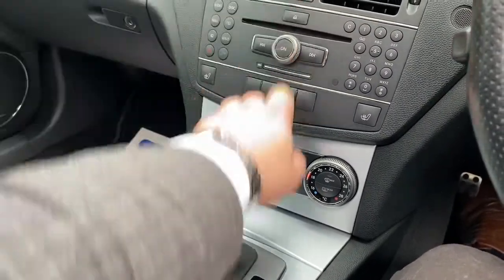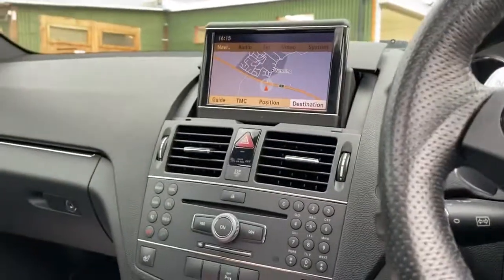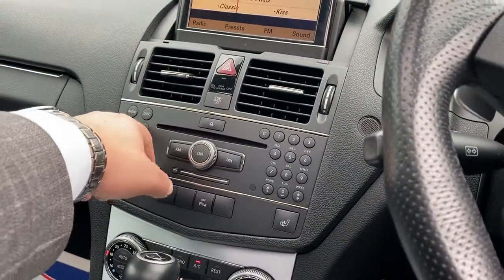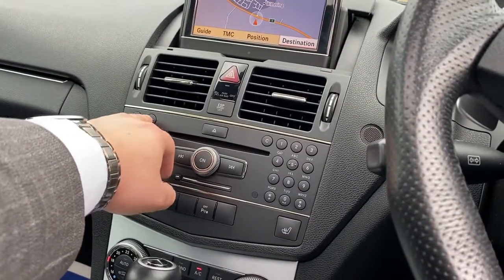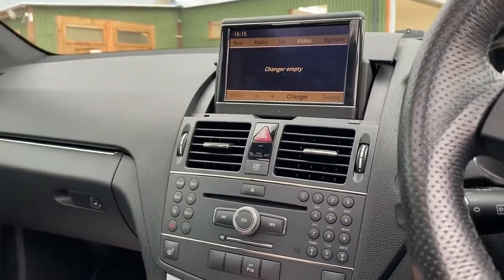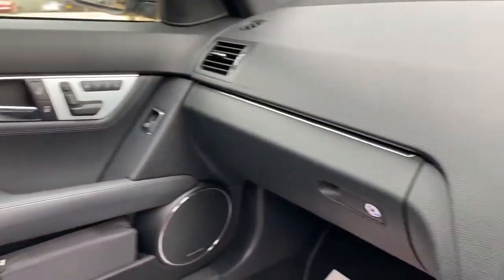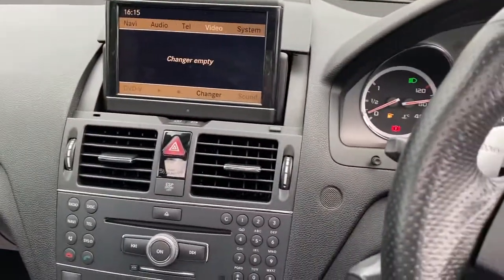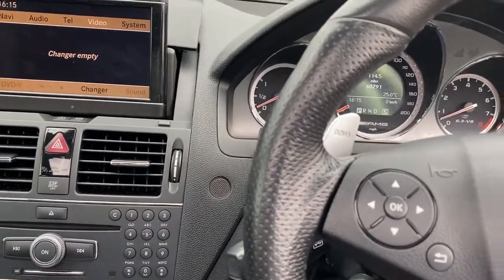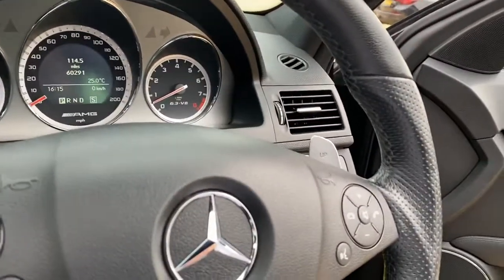Let's go into navigation — you've got your navigation there, you can go into your radio, your media, and you do have the DVD function with this vehicle as well. Overall, the condition of the car considering its age and mileage is very nice — and the mileage is actually very good for its age. That naturally aspirated V8 sounds awesome — let's have a quick listen.